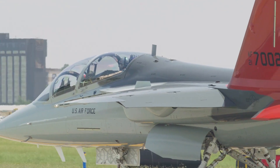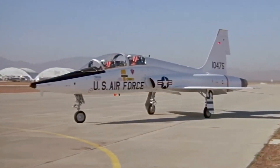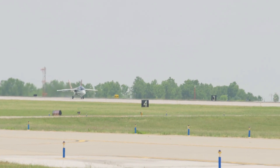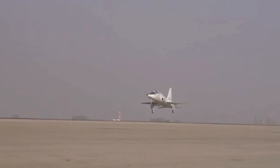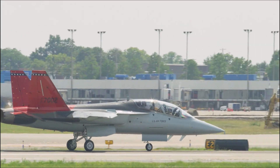Boeing achieved a milestone with the first T-7 flight for the U.S. Air Force in Missouri in June. Subsequently, in September 2022, the company secured a $91 million contract with L3 Harris to provide management processors for the upcoming jet trainers. The same year witnessed the unveiling of the inaugural U.S. Red Hawk at Lambert International Airport.